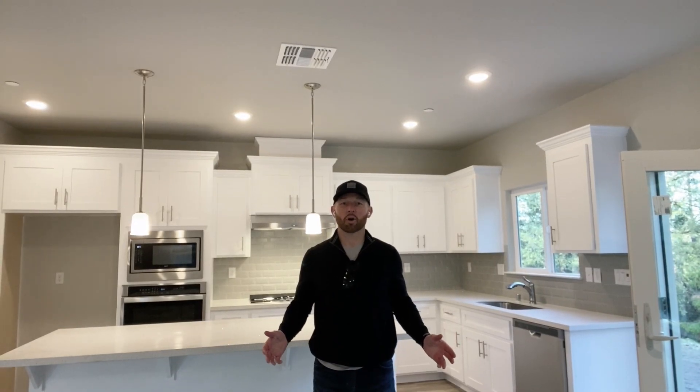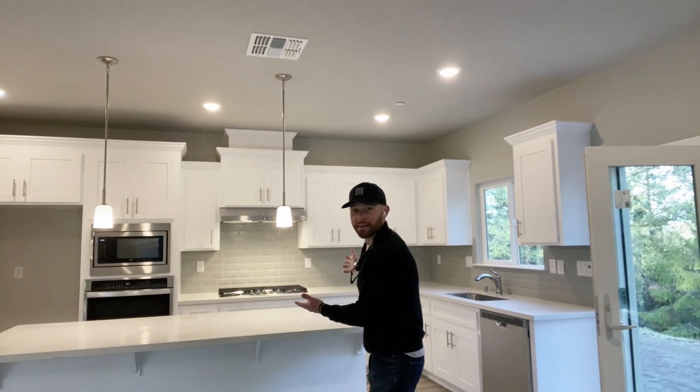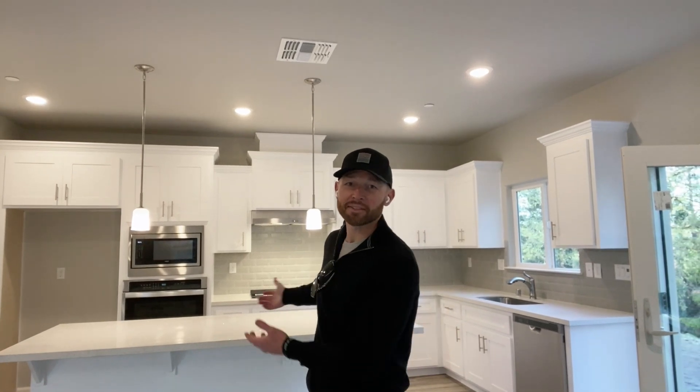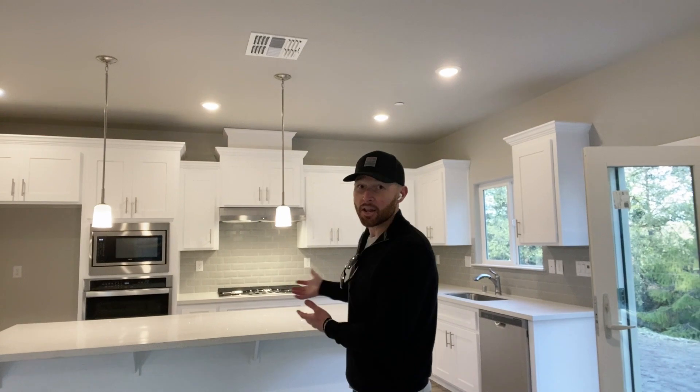Let me tell you why I love to sell homes for Riverland Homes Incorporated. Ta-da! Right? I mean, check that out. If you were a real estate broker, wouldn't you want to sell a home with a kitchen like that? This is the type of kitchen that a lot of people want nowadays.